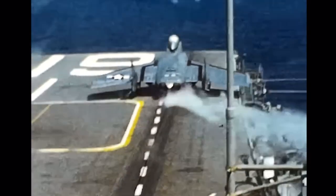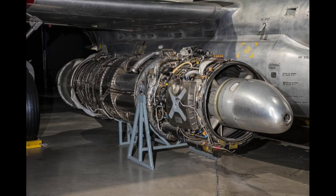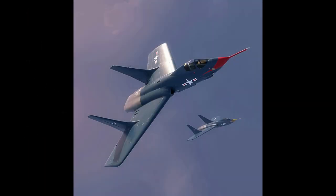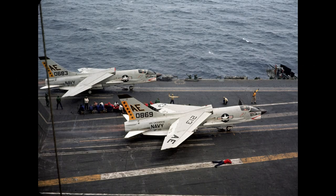The first 16 F7U-3s were powered by Allison J35A-29 engines without afterburners. With 288 aircraft outfitting 13 U.S. Navy squadrons, the Gen 3, powered by Westinghouse J46WE-8B turbojets, would eventually become the production variant that would stand alone. Once the Vought F8U Crusader took flight, further development of the Cutlass came to an end.